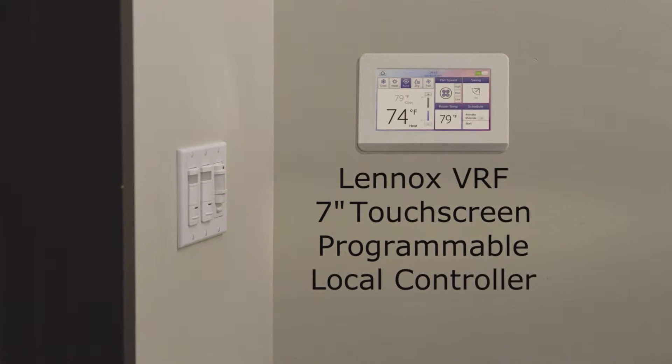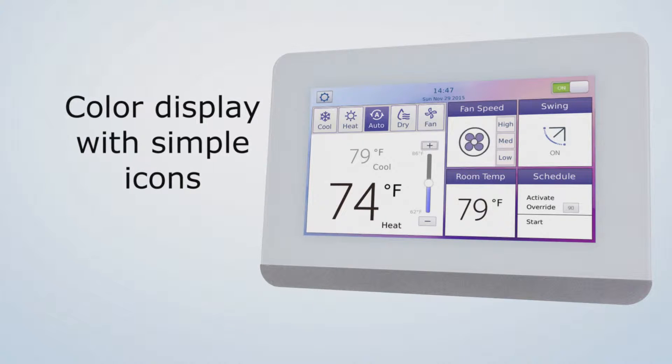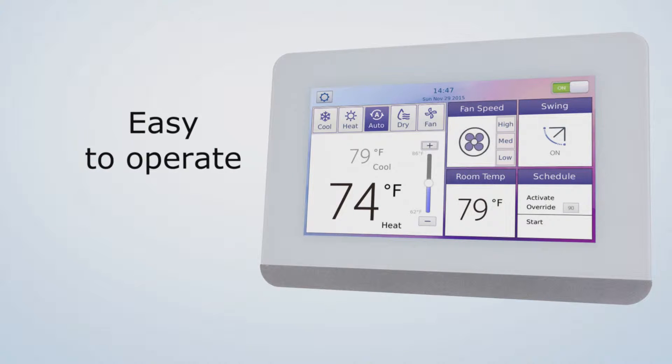This touchscreen controller provides the ultimate in functionality for owners, occupants, and installers. This elegant 7-inch touchscreen adds sophistication to any building. The color display with simple icons makes it easy for users to understand and operate.